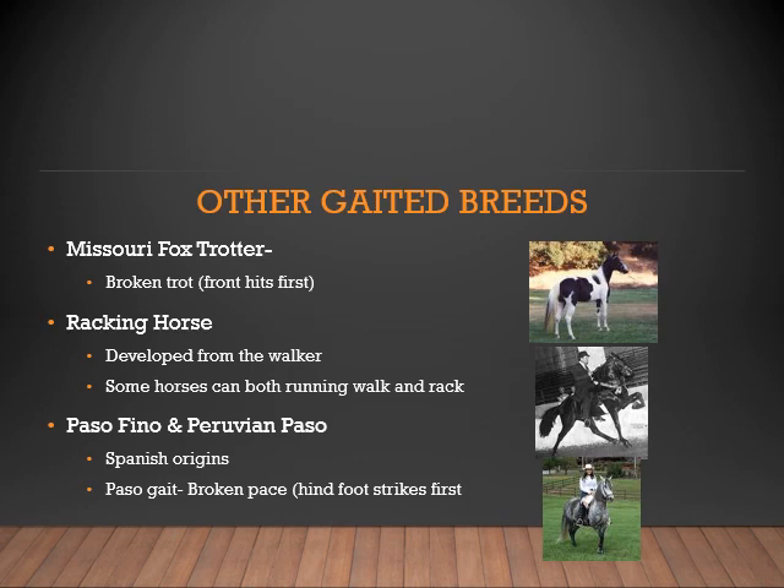Some other gaited breeds are the Missouri Fox Trotter — it has a broken trot, not a trot like a quarter horse, meaning its front foot hits first. The Racking Horse, which was developed from the Walking Horse; some of these horses can do both a running walk or a rack. And then we have the Paso Fino, or Peruvian Paso, which has Spanish origins. The Paso gait is a broken pace and they move in very quick, short strides.